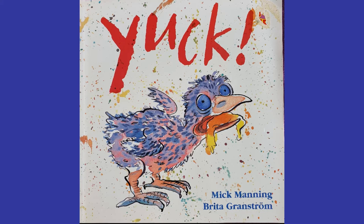The title of this book is Yuck, and look, there's a baby bird with something in its mouth. I don't think it likes it. What do you think's in its mouth? How did it get in its mouth? Why is a baby bird eating something he doesn't like? The author of this book is the person who wrote it, and that's a man called Mick Manning. The illustrator is the person who drew the pictures, and her name is Britta Granström.